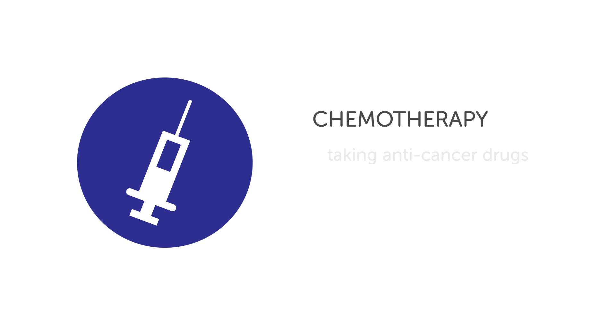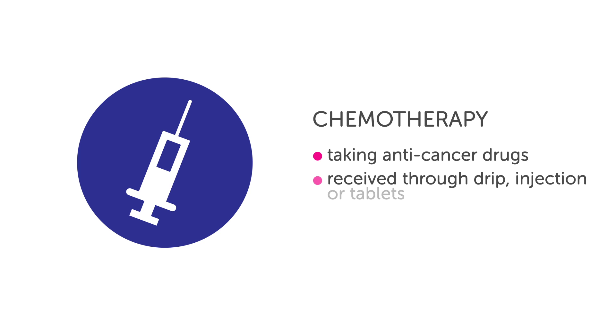Chemotherapy is the use of anti-cancer drugs to destroy cancer cells. You may be given chemotherapy alone or with other treatments. You have most drugs by injection or through a drip into your bloodstream, but some are tablets that you swallow. Most people have chemo as an outpatient, but you may need a short stay in hospital.